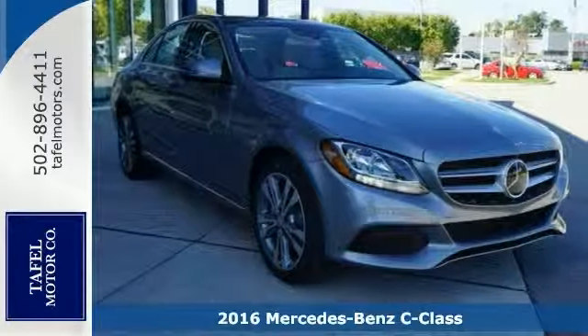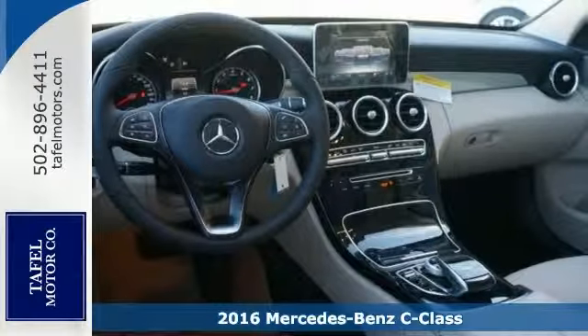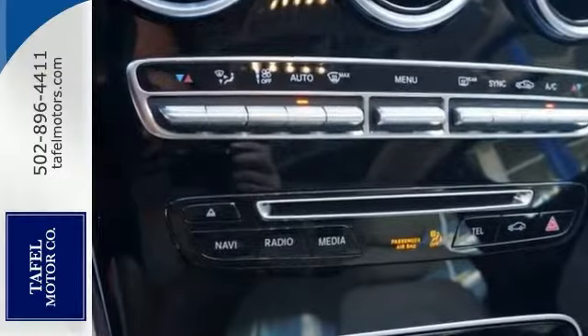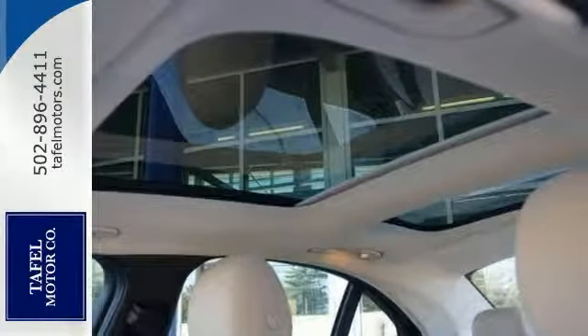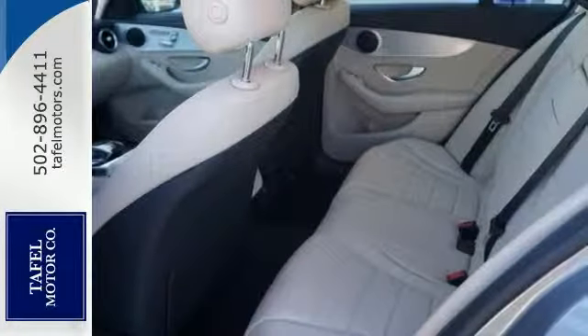Everyone will fit comfortably in this 2016 Mercedes-Benz C300 4MATIC. With great features like all-wheel drive, a turbocharged engine, Bluetooth and Wi-Fi hotspot, this sedan is sure to please. HD radio, universal garage door opener, and rain-sensing wipers are nice touches too.